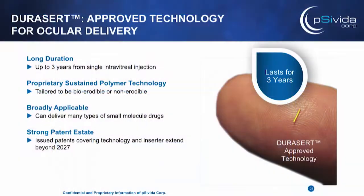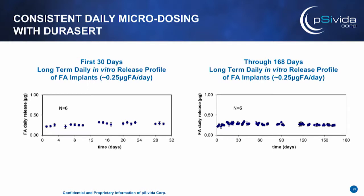Our DoraSert technology is a very small insert, 3.5 millimeters long by 0.37 millimeters in diameter. It can be used to deliver a wide range of small molecules for anywhere from months up to three years — which is what the Illuvian is, a three-year product. The polymers can be designed to be bioerodible or non-erodible, and we have patents on the technology and the inserters that go beyond 2027.